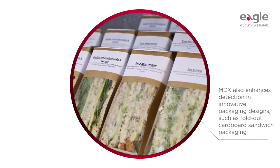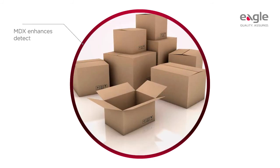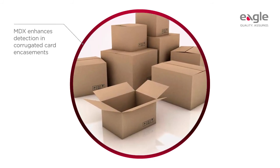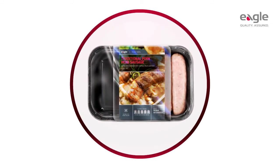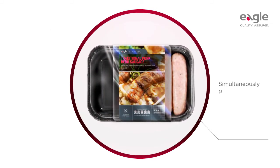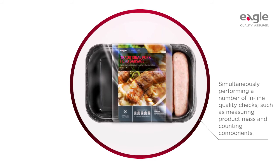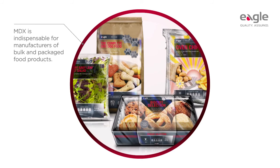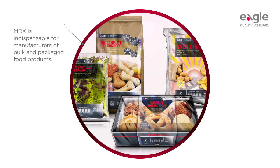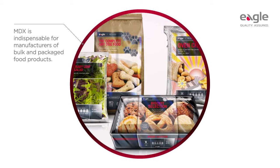Furthermore, MDX technology enhances foreign body detection in increasingly popular packaging designs such as fold-out cardboard sandwich packaging and corrugated card encasements. Machines equipped with MDX can also help manufacturers optimize their lines by simultaneously performing inline quality checks such as measuring product mass and counting components. MDX technology is indispensable for manufacturers of bulk and packaged food products keen to enhance quality, safety, and productivity.